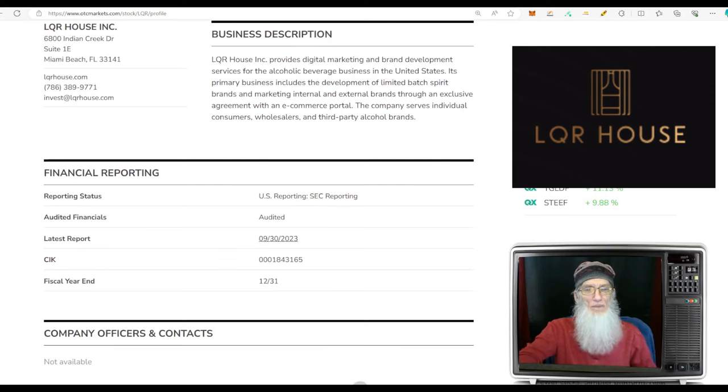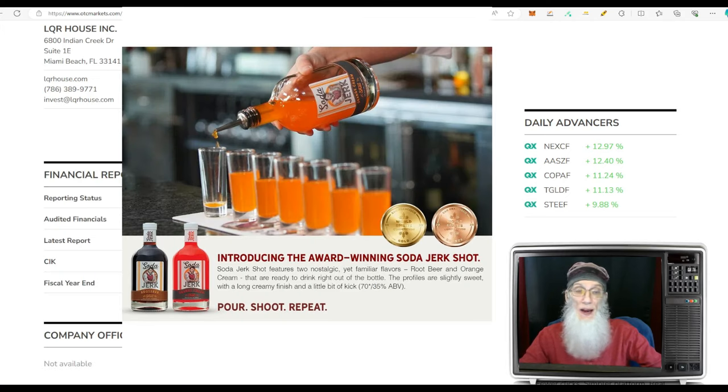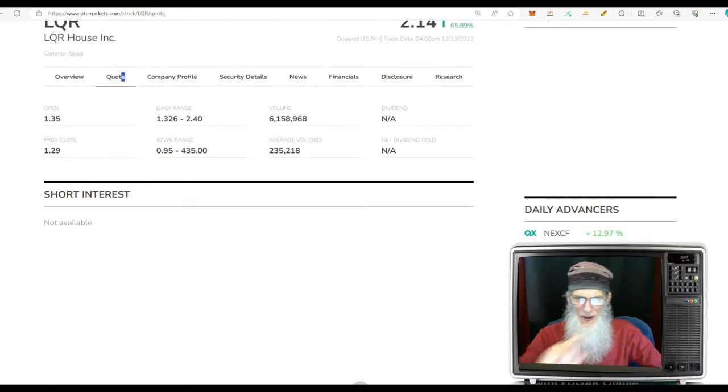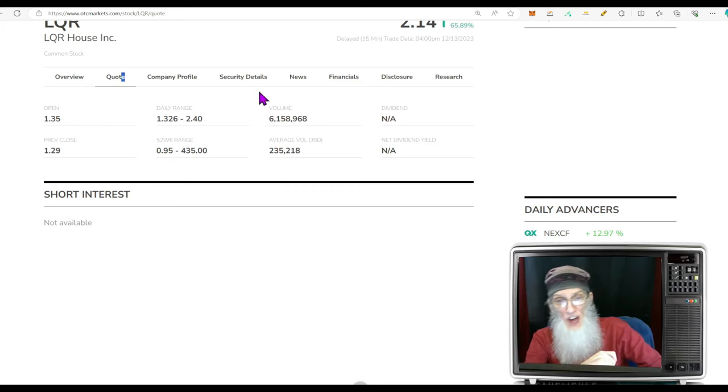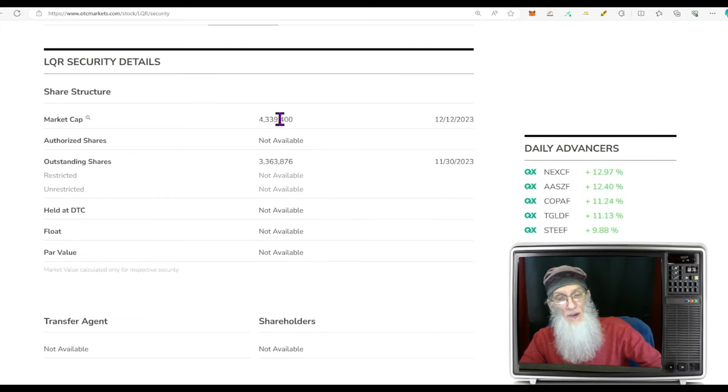Liquor House doesn't produce or make alcohol — they sell it for other people. They provide digital marketing and brand development services for alcoholic beverage businesses in the United States. Primary business includes developing limited-batch spirit brands and marketing through an exclusive agreement with an e-commerce portal, serving individual consumers, wholesalers, and third-party alcohol brands. Relative volume today: roughly 30–31 times normal, going from just under 250,000 shares to just over 6 million shares. Another low float — 3.3 million outstanding shares. Market cap is $4.3 million.